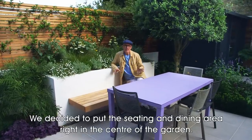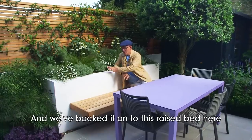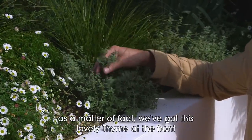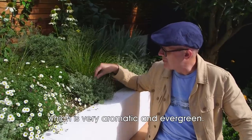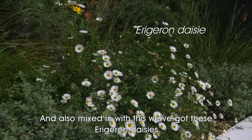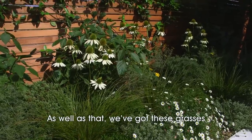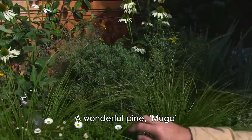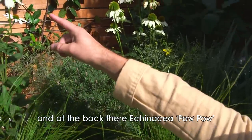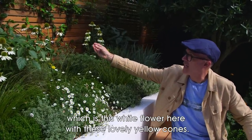We decided to put the seating and dining area right in the center of the garden, backed onto this raised bed, which is mainly all about textures. We've got this lovely thyme at the front, which is very aromatic and evergreen — fabulous. Mixed in with that we've got these Erigeron daisies, which flower for most of the year. We also have these grasses — a wonderful Pinus mugo — and at the back there we've got Echinacea purpurea, which is this white flower here with these lovely yellow cones.